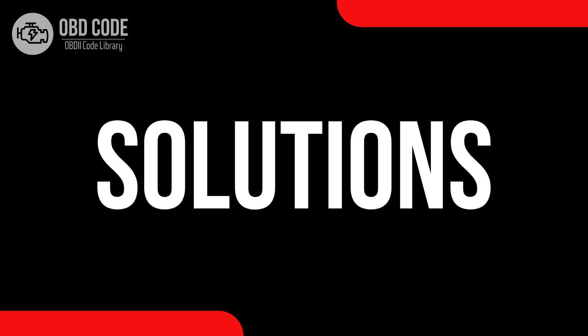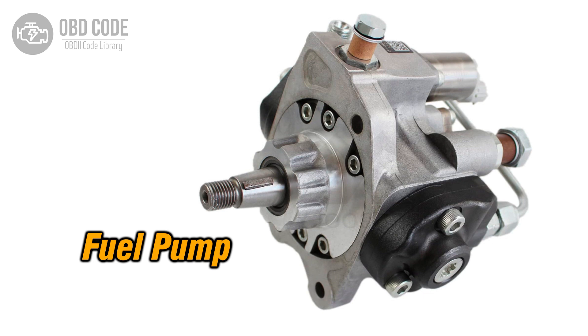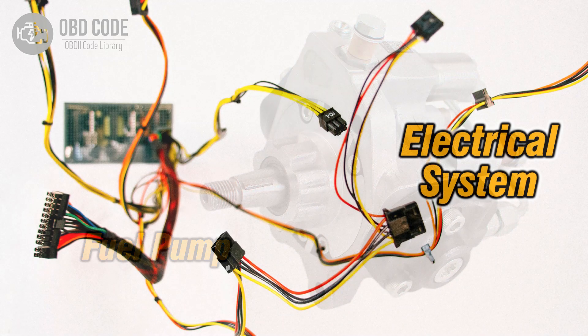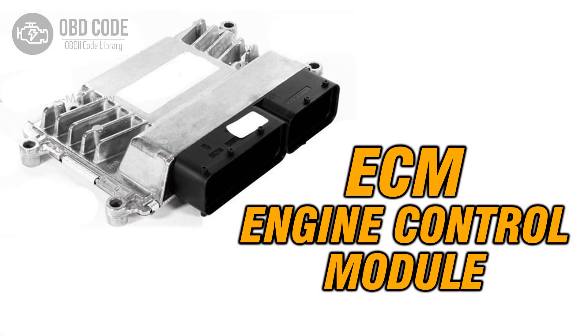Code solutions P0252: 1. Inspect and replace components in the injection pump, including the cam, rotor, or injector, if out of range or performing poorly. 2. Inspect wiring in the fuel metering control circuit and repair or replace damaged sections. 3. If ECM issues are suspected, consult a qualified technician for diagnosis and potential reprogramming or replacement.